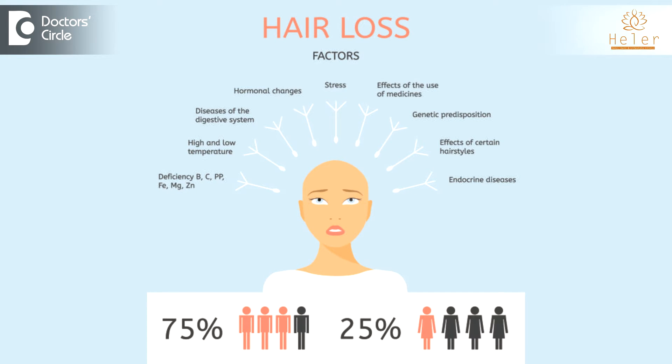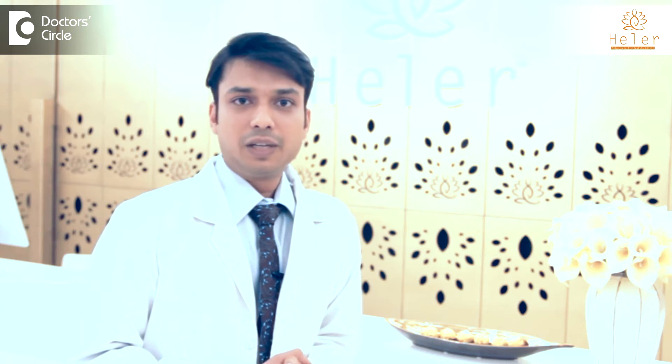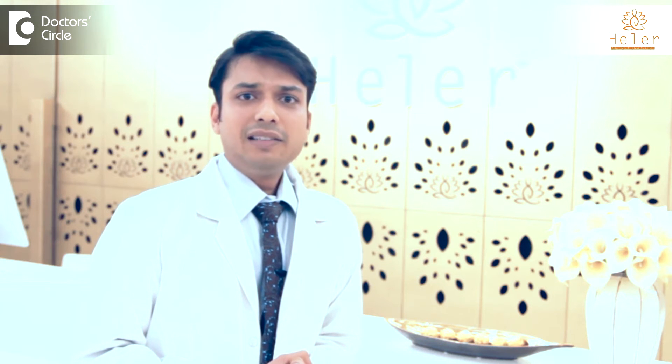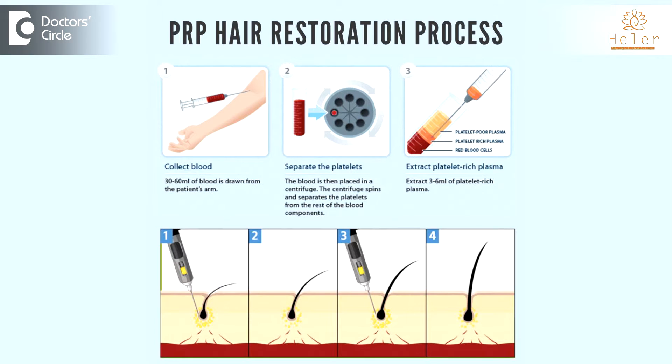First, you discuss the causes of hair fall with your dermatologist before deciding on the treatment for the same with Platelet-Rich Plasma Therapy. Now, Platelet-Rich Plasma Therapy, or PRP as it is commonly known, involves collection of the patient's own blood.